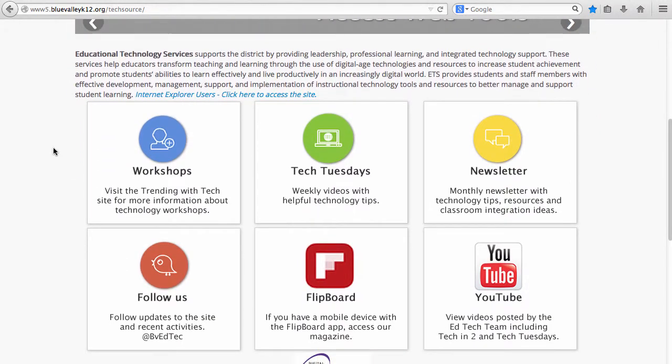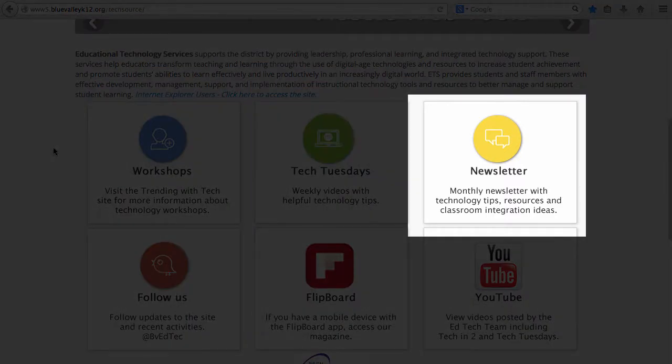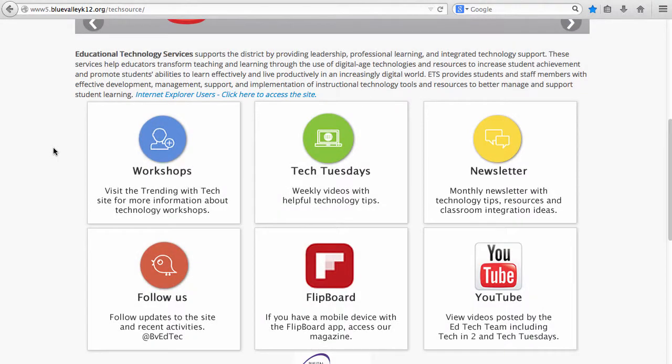The boxes provide access to changing content. Our monthly newsletters provide quick tips to using technology and highlight educators using technology with their students.